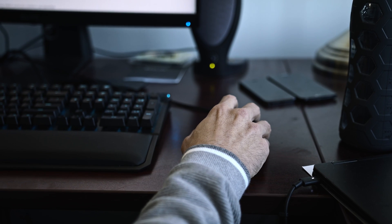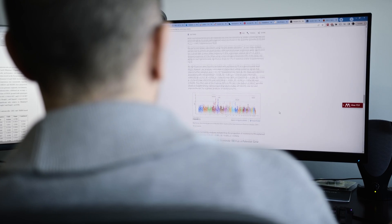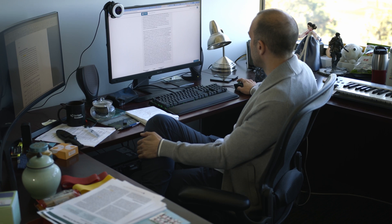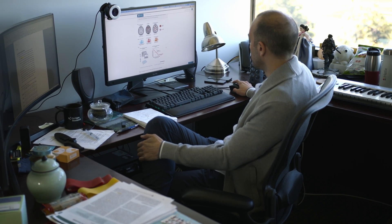Professor Ali Torkamani studies human genomics at the Scripps Research Translational Institute. By analyzing huge amounts of genetic information, he and his team are working to predict an individual's risk for rare and common diseases.